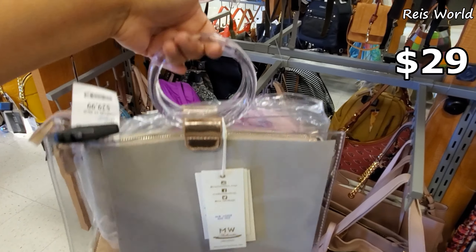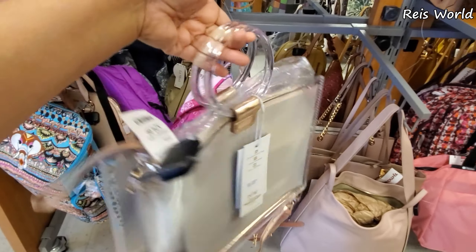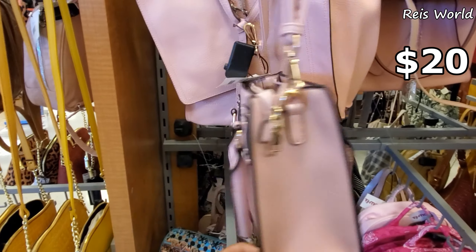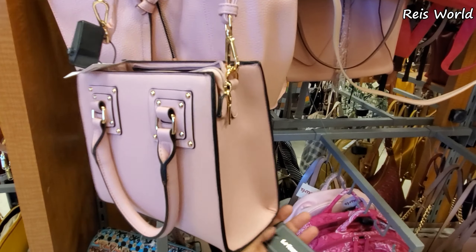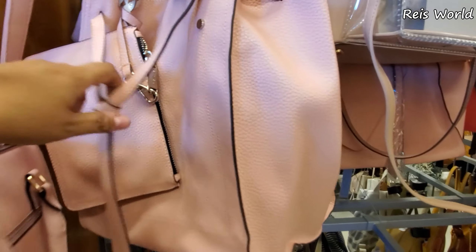Look at this one — clear taupe, but look at the handle. I like handles like that, and you will get a long crossbody strap. $20, another vegan bag with a crossbody strap. What is this one — Steve Madden maybe?